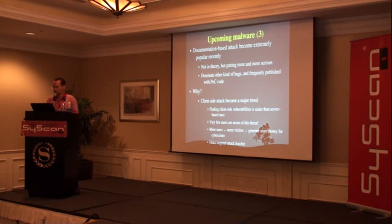These kind of bugs dominate other kinds of bugs and are frequently published even with proof-of-concept code. So it's easy to exploit the bugs and attack people using those published vulnerabilities.